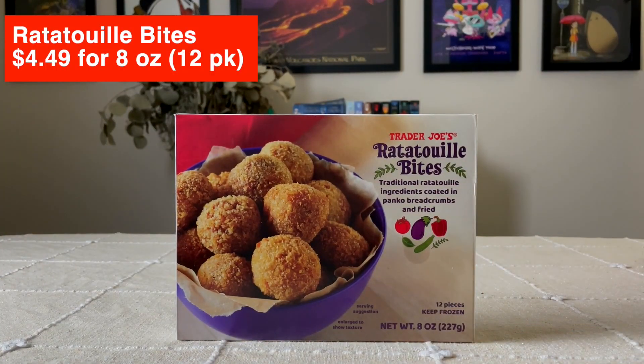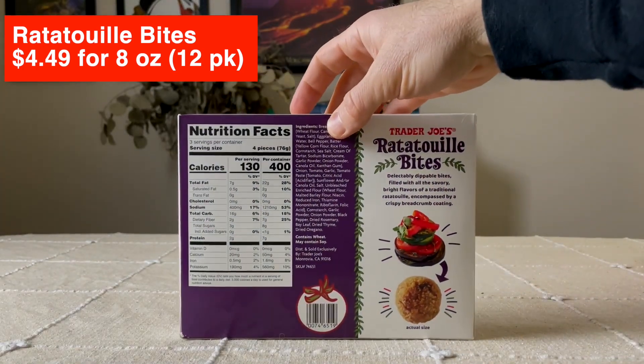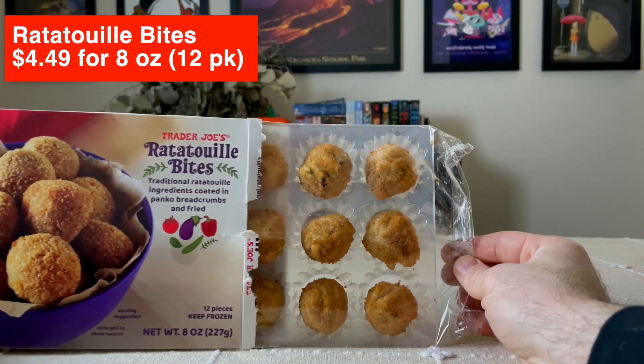The next item we're trying is Trader Joe's Ratatouille Bites — traditional ratatouille ingredients coated in panko breadcrumbs and fried. I just cooked these at 400 degrees in our toaster oven for 10 minutes. Yeah these look really good — they're nice and crispy and brown on the outside. That is really good! That is seasoned wonderfully. Great outside texture with different textures inside and really good seasoning.